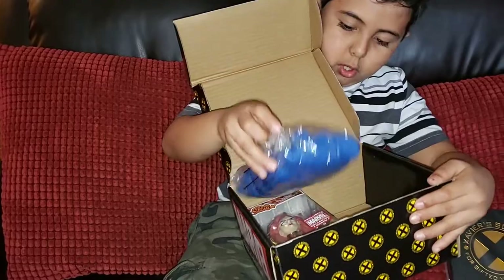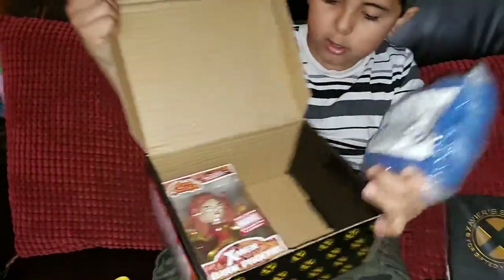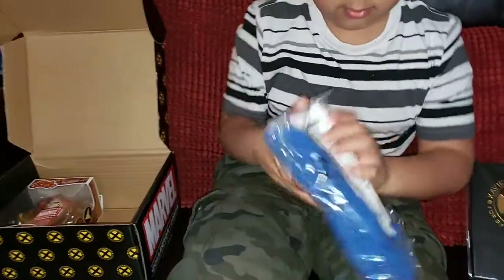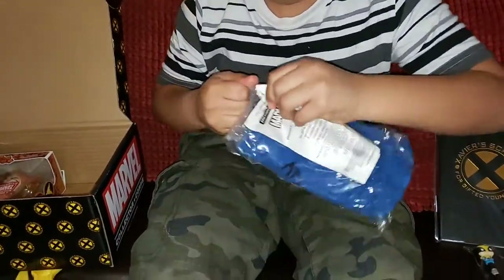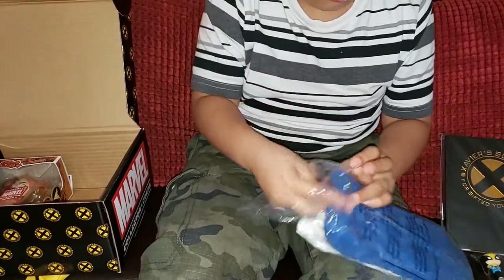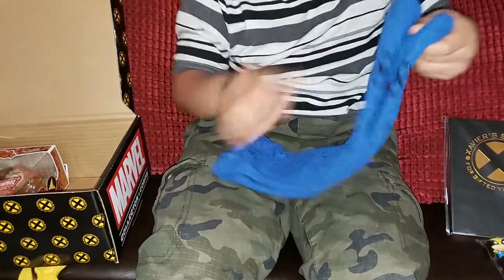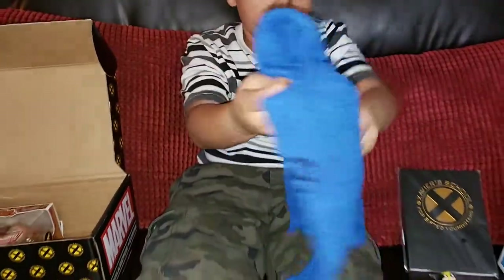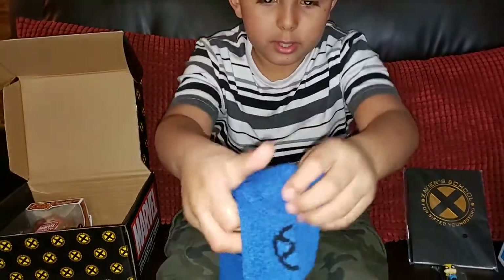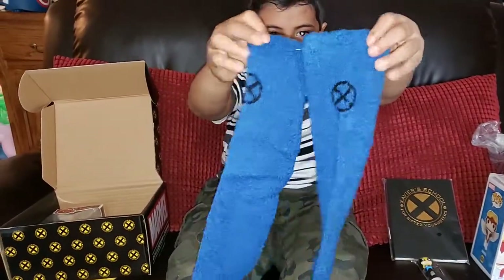And we also have some pink socks, which have a little X-Men symbol in the top.